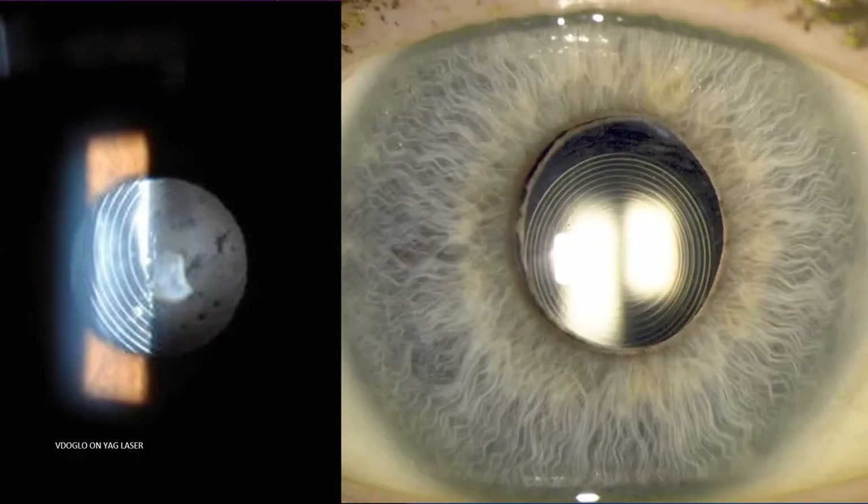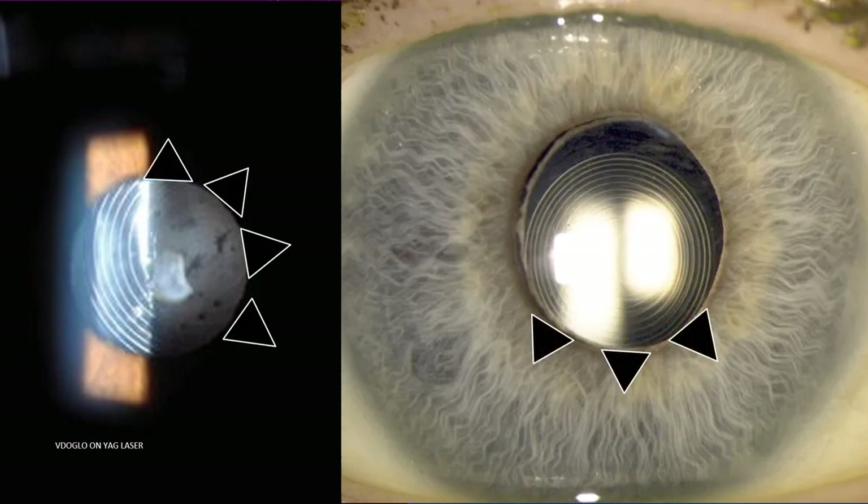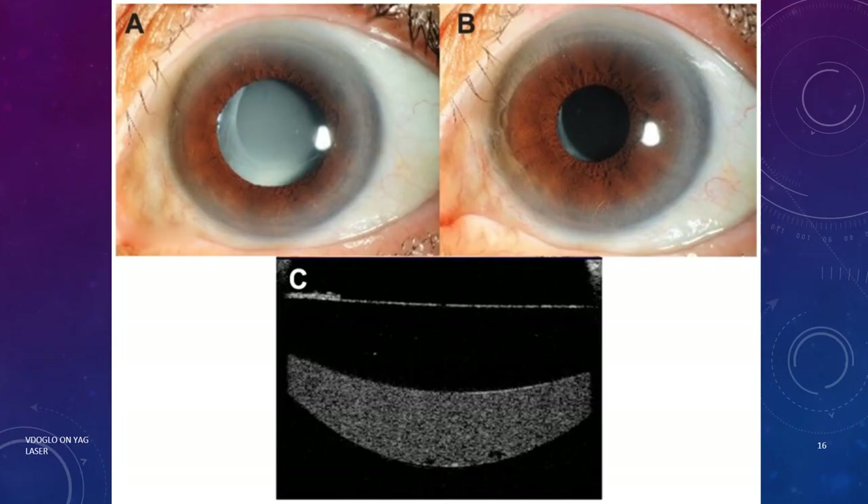We don't even need any anesthetic eye drops, but I personally prefer to put Paracaine eye drops two or three times before doing the procedure. One or more tiny laser sphincterotomies can be performed in an unhappy patient with multifocal IOLs who have vague complaints due to mismatched positioning between the pupil center and the IOL center.